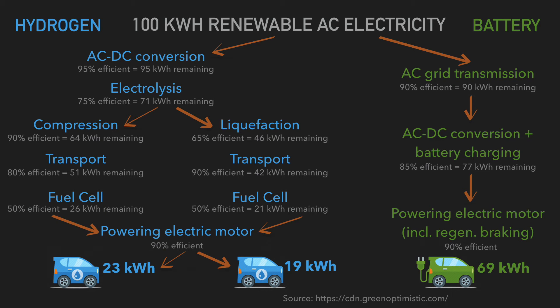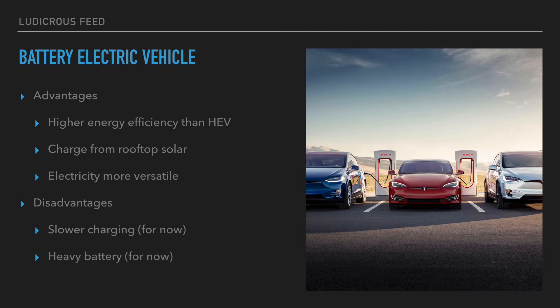Here's a summary of battery electric vehicles. Advantages: higher energy efficiency than hydrogen electric vehicles as shown; you can charge from rooftop solar installed at your own house; electricity is far more versatile — you can plug your car into a wall socket available anywhere in Australia and around the world.